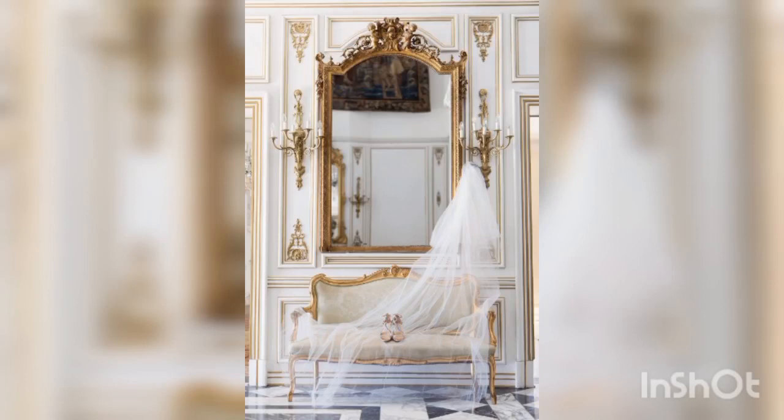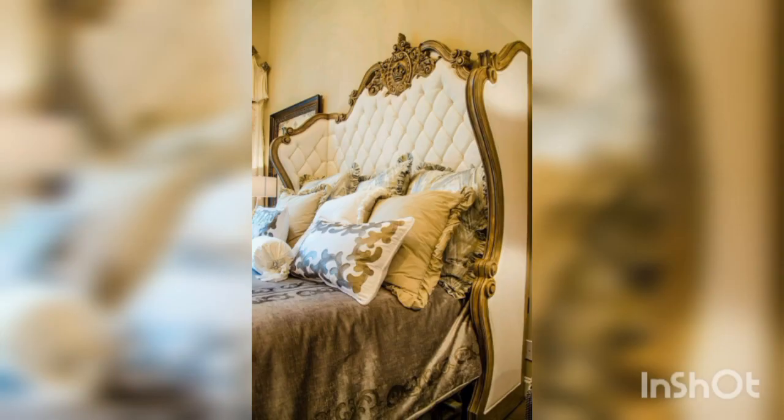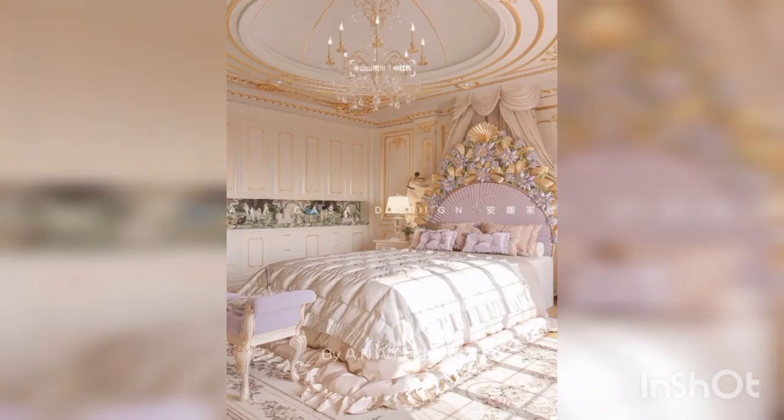Hello guys, welcome back to our channel Decor Ideas. In this channel we talk about the latest trends and ideas for home decor. Today we are going to be focusing on the bedroom, and specifically the bridal furniture.